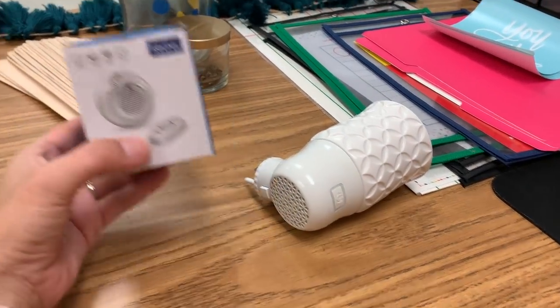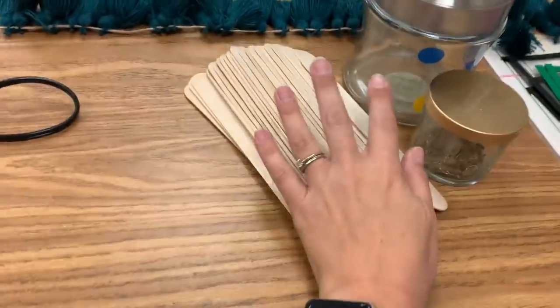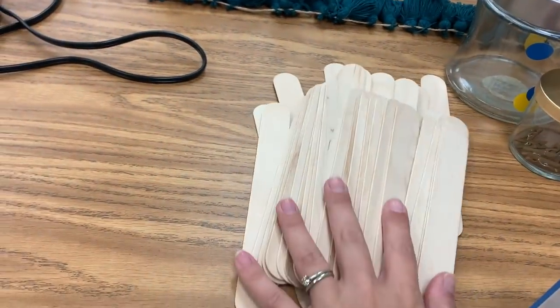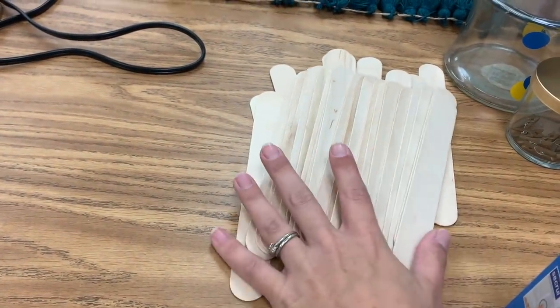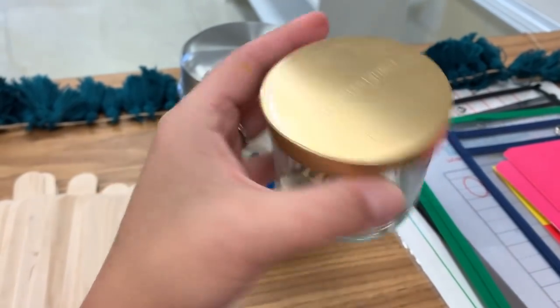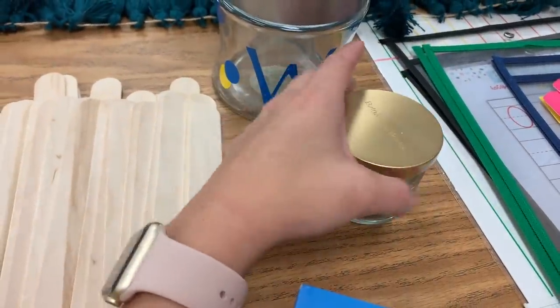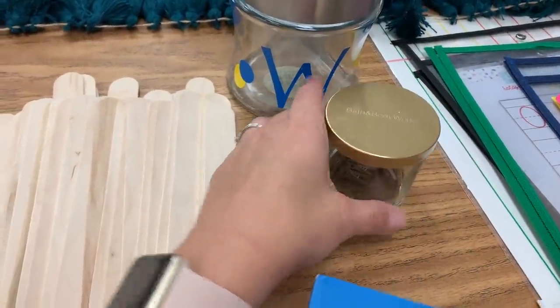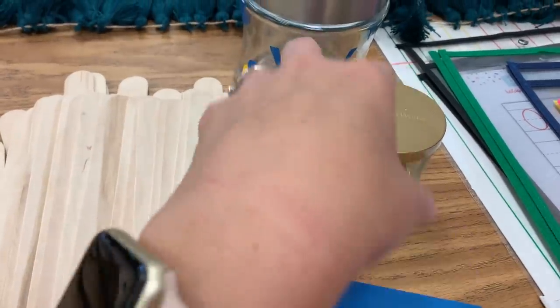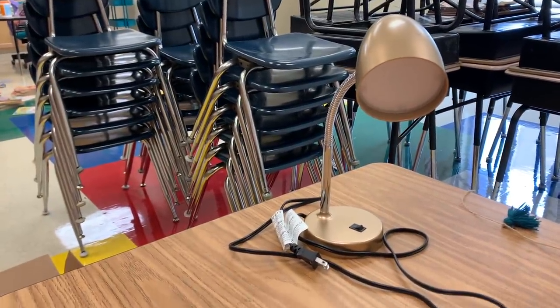This doorbell I bought a couple of years ago and I never used it, so I'm excited to try it this year. These popsicle sticks I'm going to paint and do a little craft with — not today, but later. Whenever I have a candle from Bath and Body Works and it's done, I clean out the jar and I use these at home all the time — I even put Q-tips and cotton balls in the bigger ones. And then this is my little lamp for my desk, just gotta plug her in.